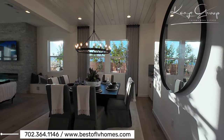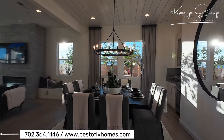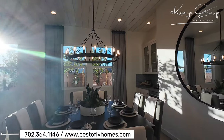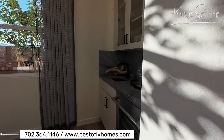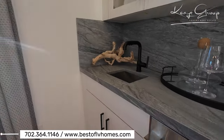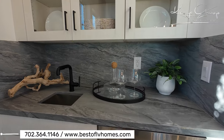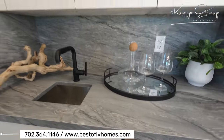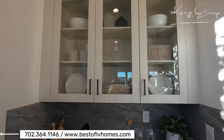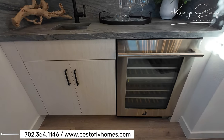We have a dining area, and then a wet bar over here. I love the cabinetry choice and the countertops here — it has kind of a suede finish to it. And then they chose the glass cabinets with the wine fridge upgrade.